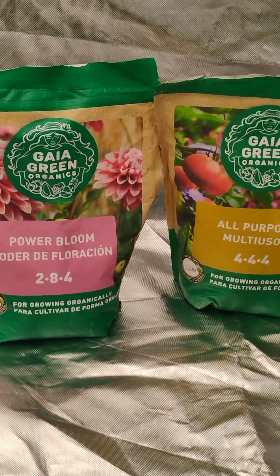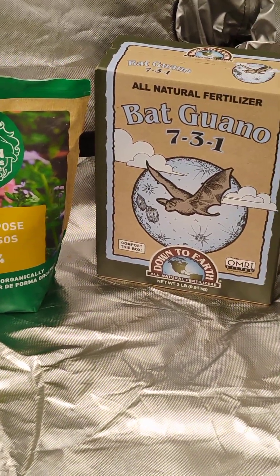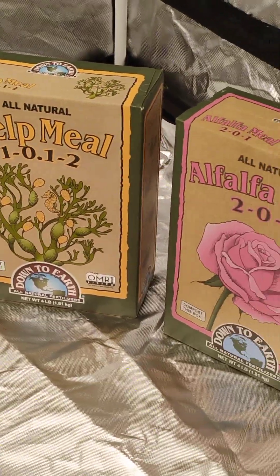Gaia Green. Dry amendment. Top dress. All natural. This is what organic gardening looks like, y'all.